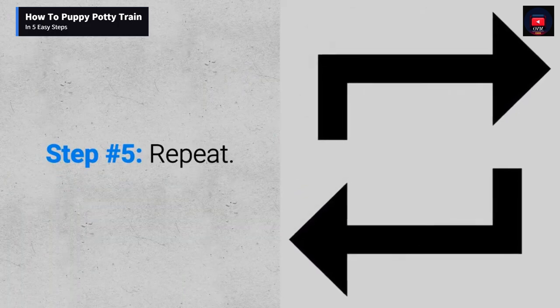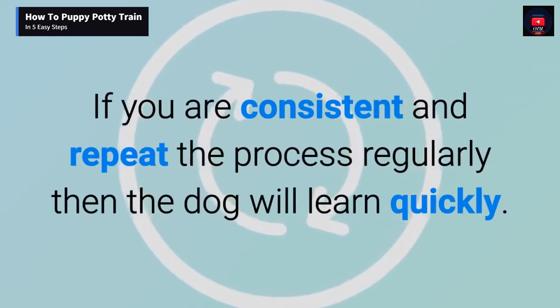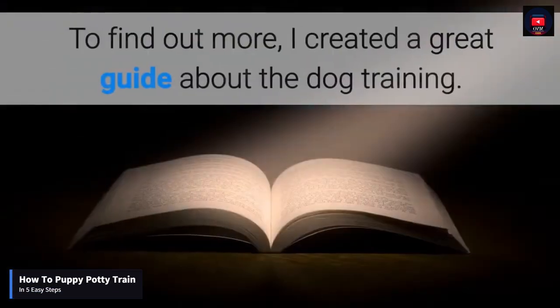Step number five: repeat. If you are consistent and repeat the process regularly, then the dog will learn quickly.